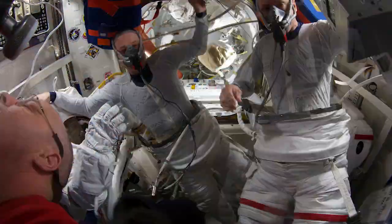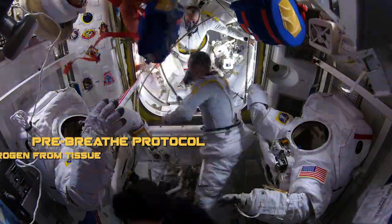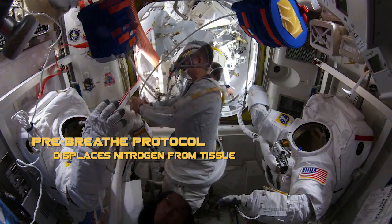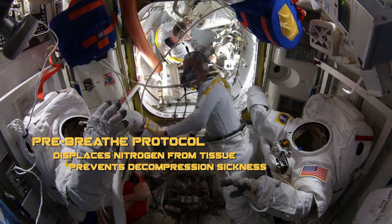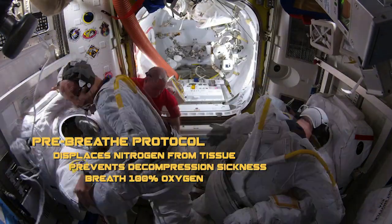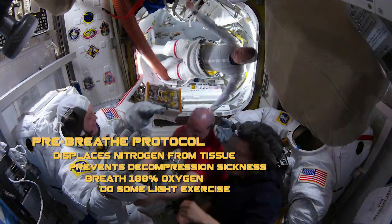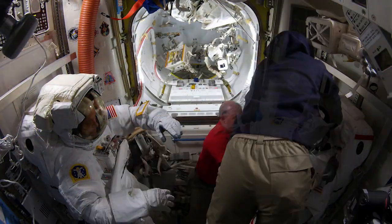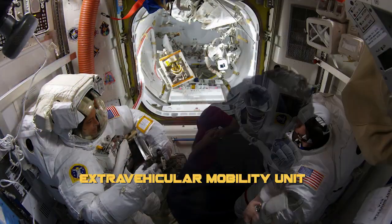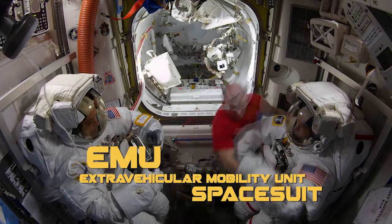Once we are up in orbit, the EVA preparation continues. First, we must perform a pre-breathe protocol to displace the nitrogen in our tissues and help prevent a condition called decompression sickness. During pre-breathe, we breathe 100% pure oxygen and do some light exercise to help purge the nitrogen from our bodies. We will also don our extravehicular mobility unit, or EMU — this is a fancy name for a spacesuit.